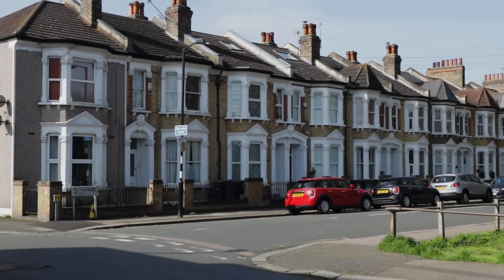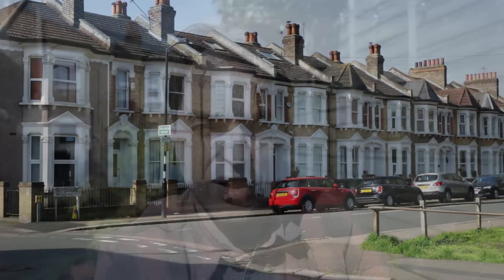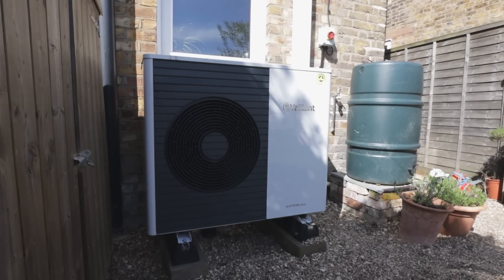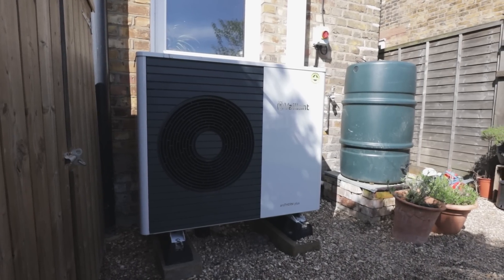He also pointed out that the least suitable type of property is a Victorian terrace. I'm today at a Victorian terrace where I did install a heat pump in October last year, and we are here to prove Worcester Bosch Managing Director Mr. Von Gira Jacoba wrong.